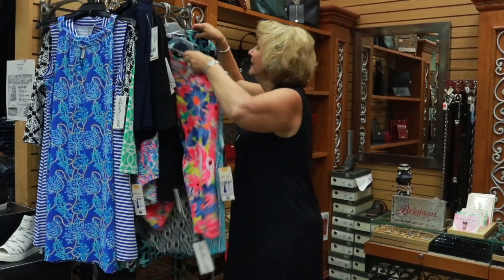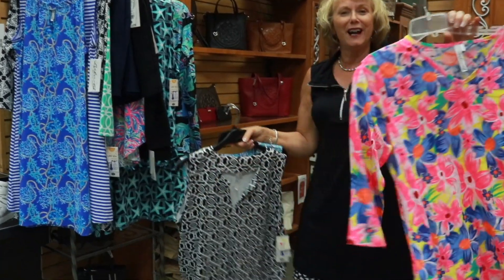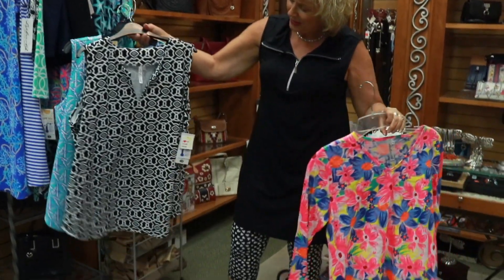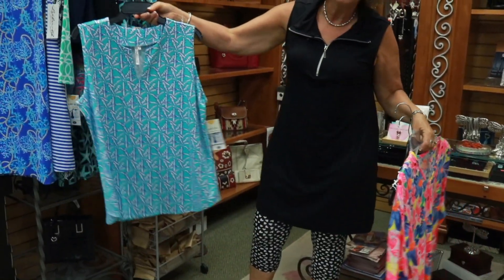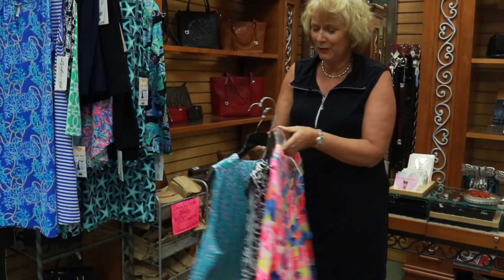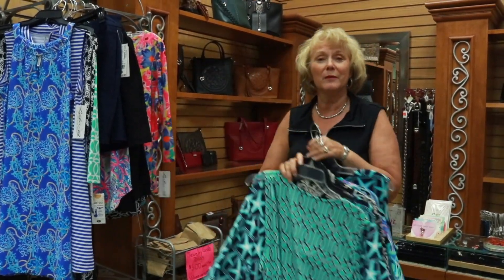I'm going to show you some other things here. Here is another bright colorful top from them, and here's some more tanks in fun bright colors — just really pretty. I have many other prints too, but just beautiful prints. And I have some short sleeve coming — they should be here any day. We have a lot of women asking for short sleeve, so we have a bunch of short sleeve prints coming.